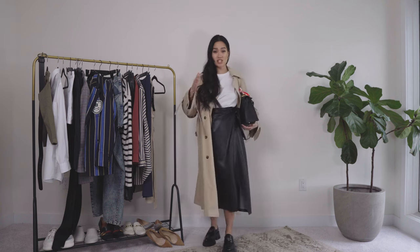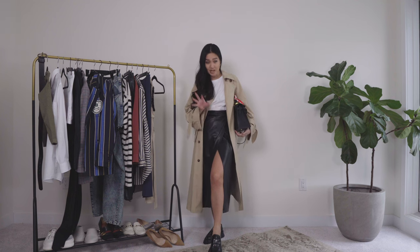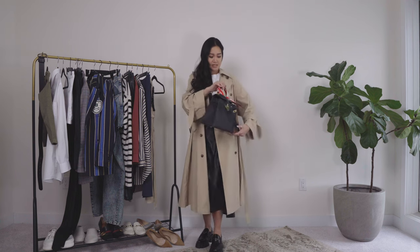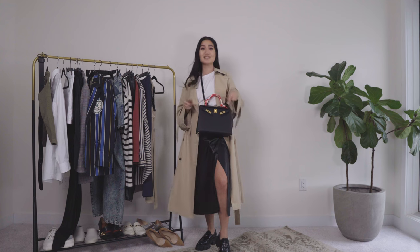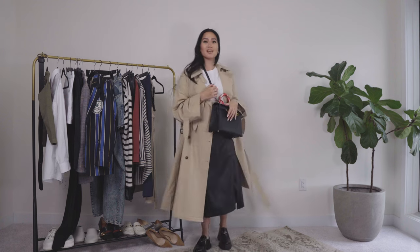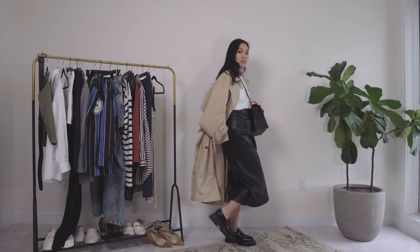Up next — classy, simple, nothing too crazy — my trench with leather. I love leather pants, leather skirts, so I'm pairing my leather skirt with a quite a slit with just a plain tee, throwing my trench on top, and then a bag under my arm or crossbody. It has a light small pop of color with the twilly that I decided to put on my Kelly. Super cute and easy to wear — you're wearing flat platform shoes so you still get a little lift.